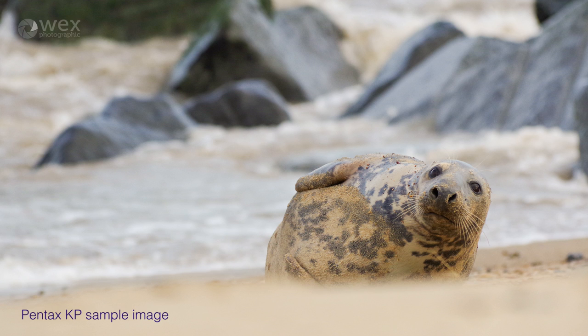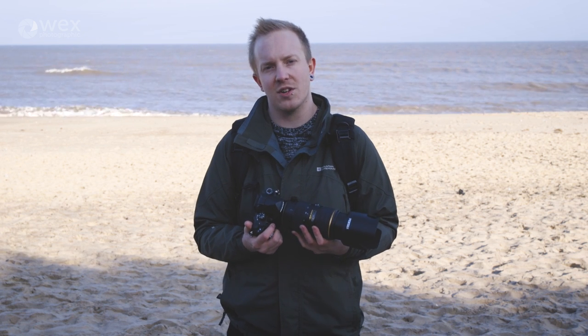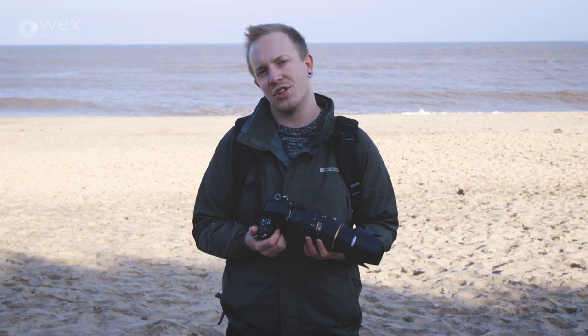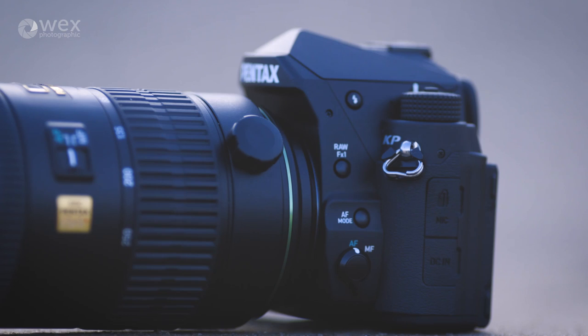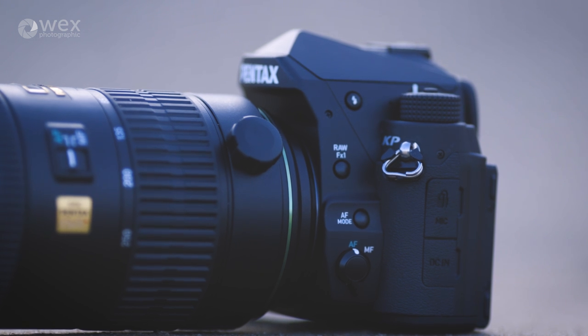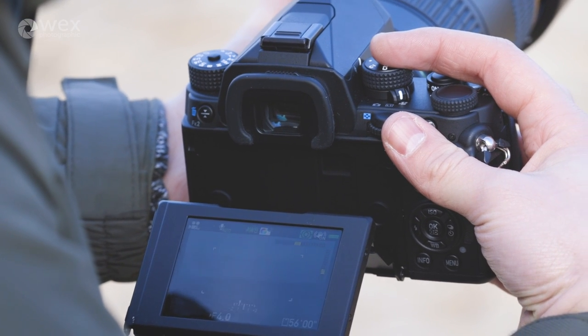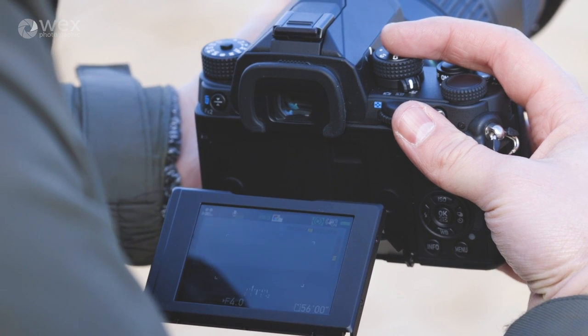The KP can shoot video at the same frame rate as the K1 and K3 Mark II — that's 30 frames per second. Shooting in the H.264 recording format, it can record for up to 25 minutes. The camera has inbuilt stereo microphones for audio recording, but for greater sound quality an input for an external microphone can also be found on the device. The KP also has a 4K interval mode, making it possible to capture and connect a series of images in a single 4K movie file.